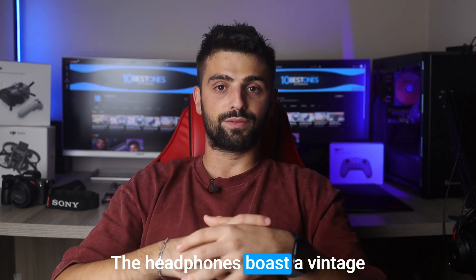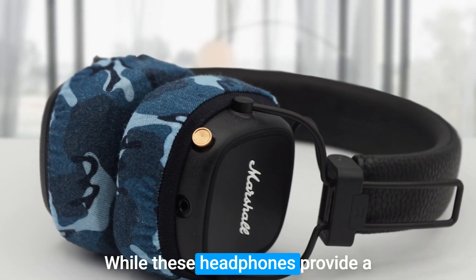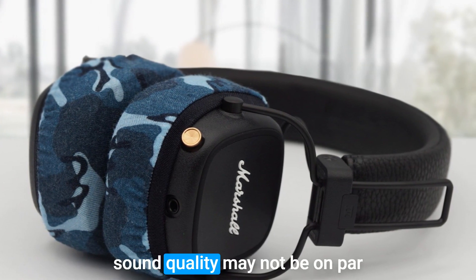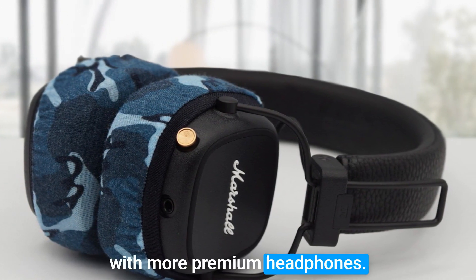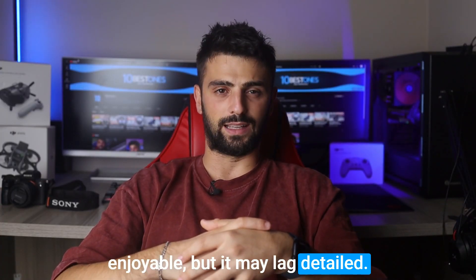The headphones boast a vintage aesthetic that may appeal to fans of Marshall and its guitar heritage. While these headphones provide a comfortable and portable design, it's important to note that the sound quality may not be on par with more premium headphones. The audio performance is described as balanced and enjoyable, but it may lack detail.